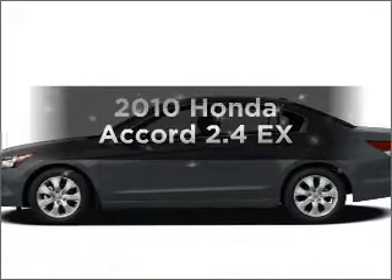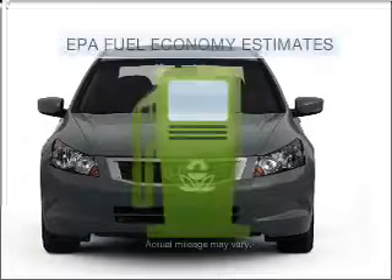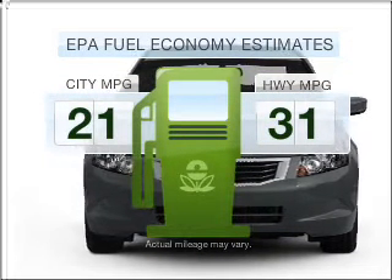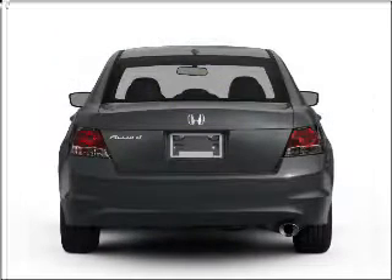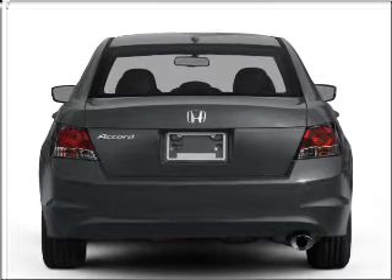Imagine yourself in this 2010 Honda Accord. This is the set of wheels you've been looking for. Save your money — make fewer trips to the gas station when driving this fuel-efficient vehicle with an efficient four-cylinder engine that responds smoothly to its five-speed automatic transmission.